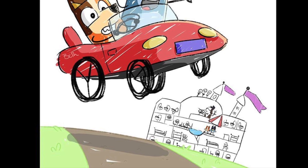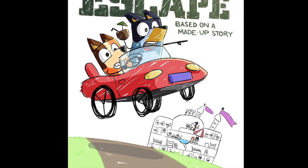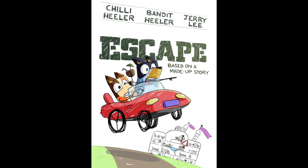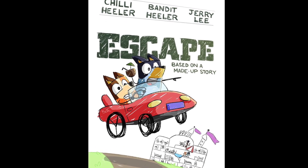Welcome and thank you for watching the very first episode of the Bluey Movie Poster Review Show. In today's episode, we'll be looking at this awesome poster for Escape — it's a brilliant episode with some really clever animation, and this poster captures some of the fun and animation style.